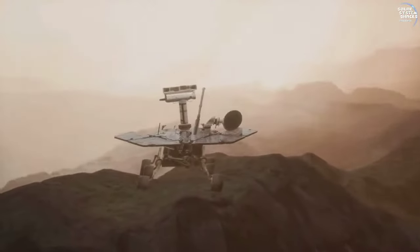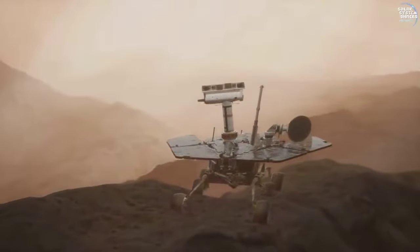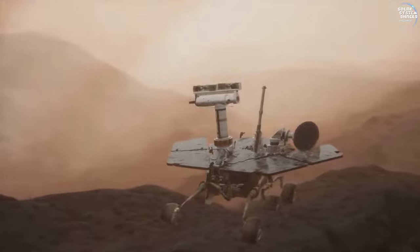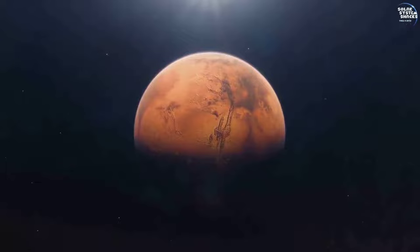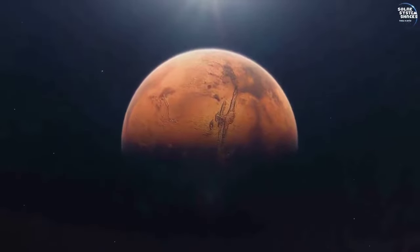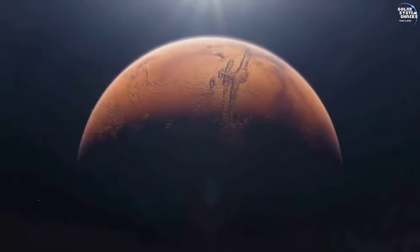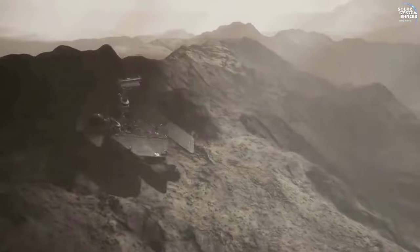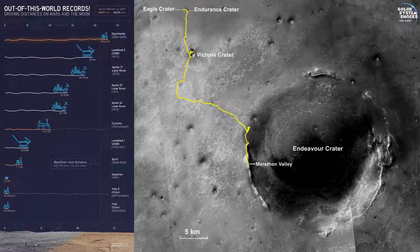Operating far beyond its expected lifespan, Opportunity demonstrated remarkable endurance on the Martian surface. Originally designed for a 90-day mission, the rover defied all expectations, exploring Mars for nearly 15 years. During its mission, Opportunity covered an impressive distance, traversing over 28 miles or 45 kilometers on the challenging Martian terrain.